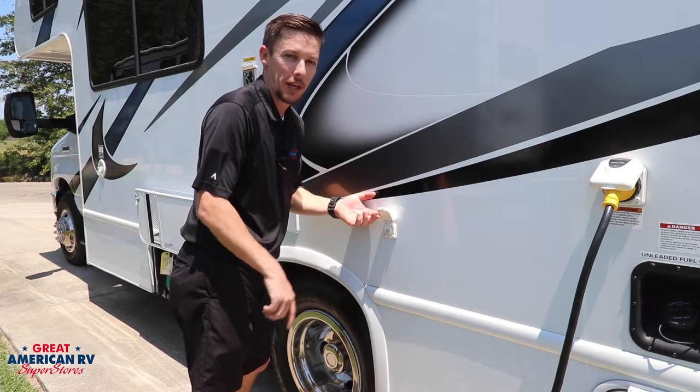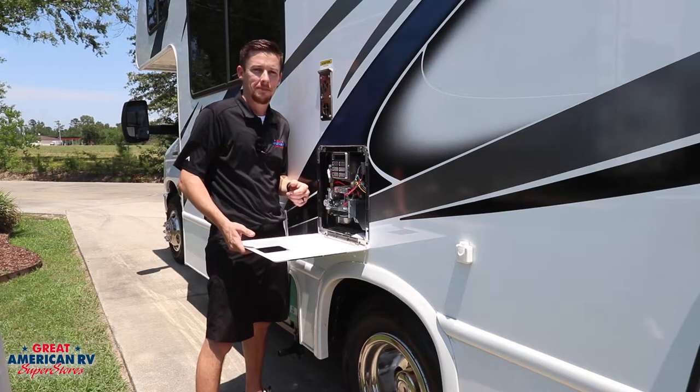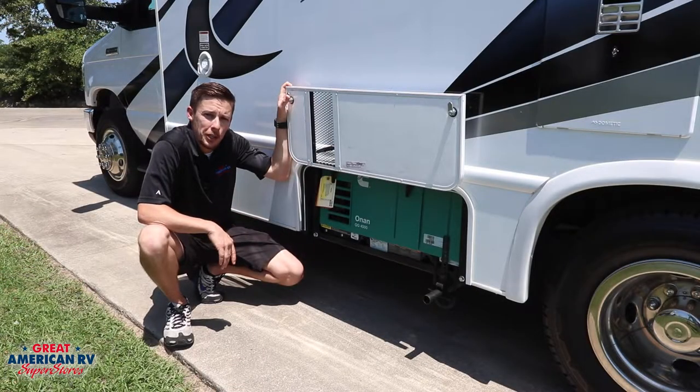Cable hookup for the whole camper. Six-gallon water heater, both propane and electric. Equipped with the Onan QG-4000 for your off-the-grid needs.